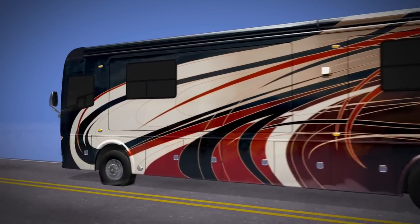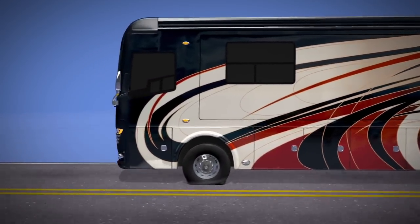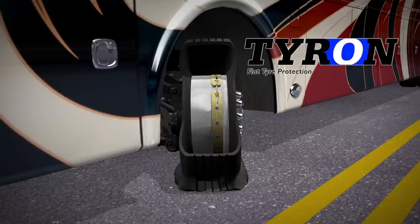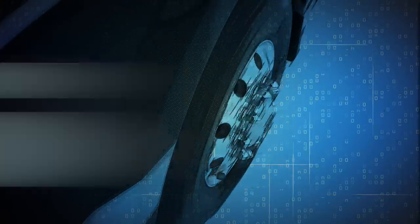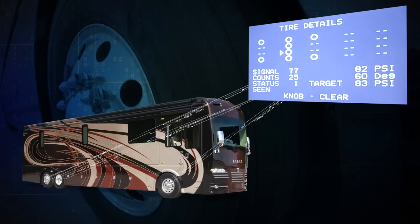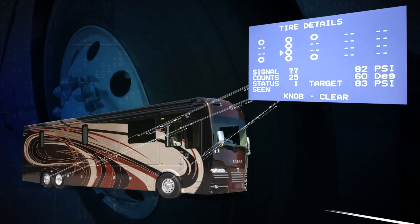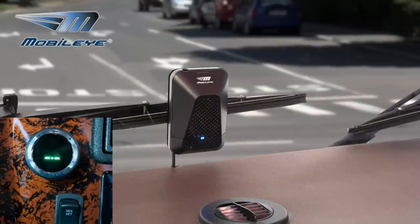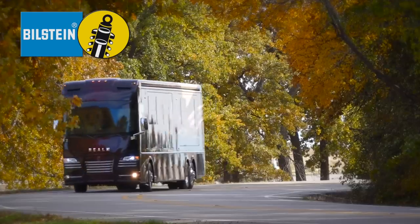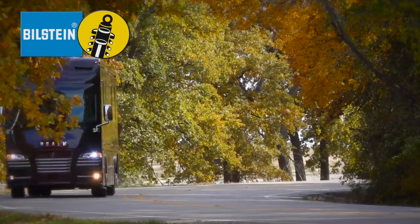Should your front tire deflate or be punctured at any speed on any surface, Tyron's bead-locked wheel safety bands will give you peace of mind, knowing that you can remain in control and mobile. The Realm FS6 also comes equipped with automatic traction control, all-wheel disc brakes, a tire-pressure sensor system, a mobile eye-collision avoidance system, and race-inspired Bilstein shocks that are tested and validated to the Realm's unique specifications, helping reduce driver fatigue.